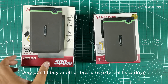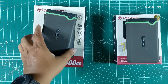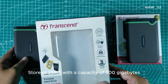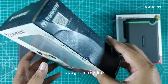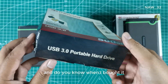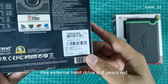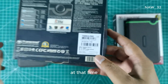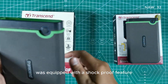The two external hard drives you are looking at right now are both Transcend branded. On the left is the Transcend portable hard drive StoreJet 25 M3 with a capacity of 500 gigabytes. This is the first external hard drive I ever bought, purchased around March 2015. It is now eight years old and still functions well. It had a USB 3.0 interface and was equipped with a shockproof feature.